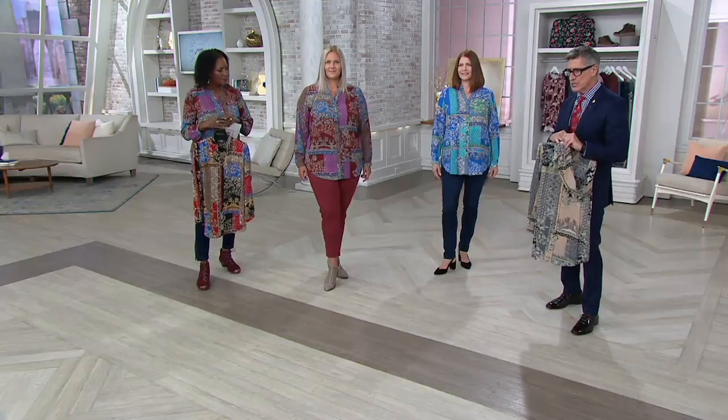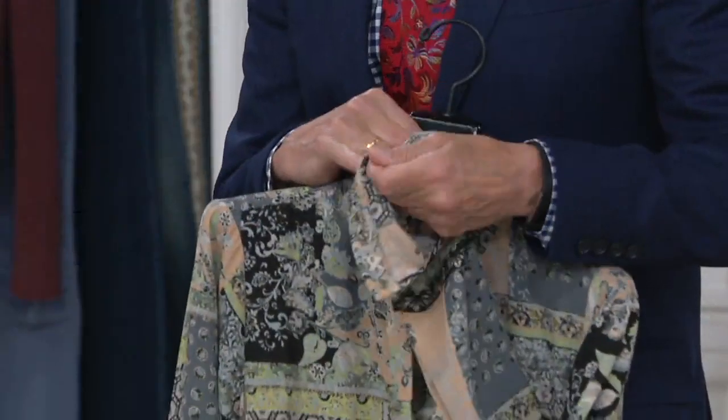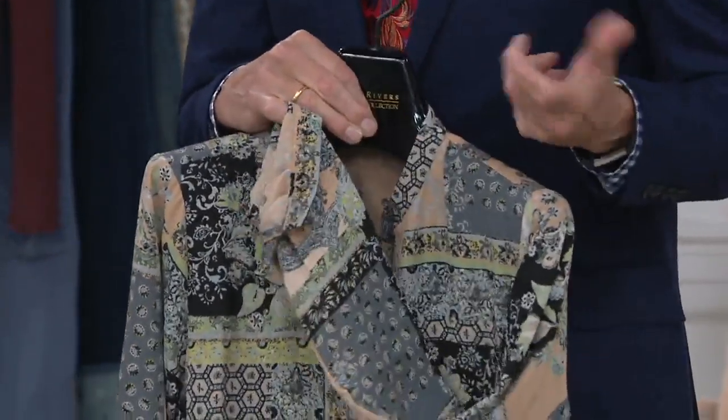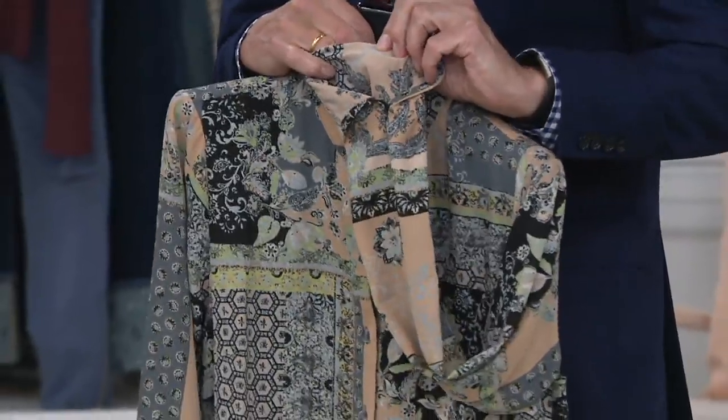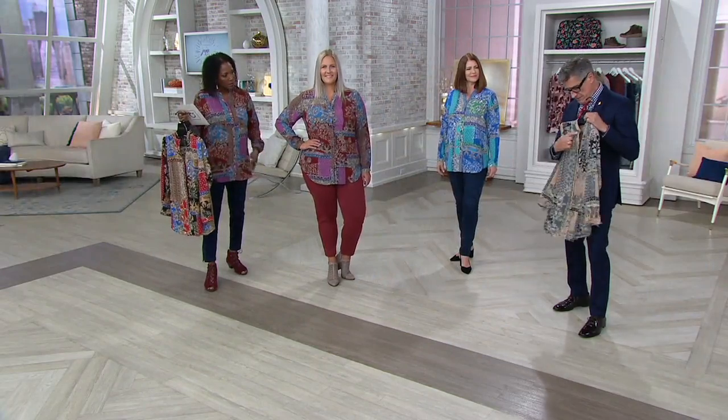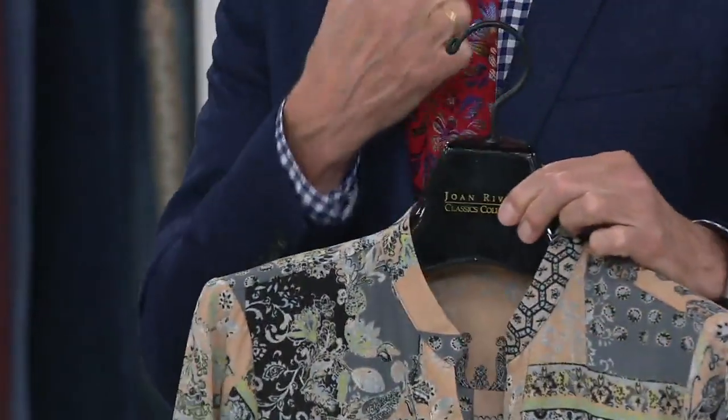If you're a sleeve-roller, I love what we call the penetration of the printing — there's not that ghosty white on the back of the fabric. It really has that beautiful saturated color. It's a great print. When you roll back a sleeve and see the back of the fabric looking faded, that's a problem — but not here. And remember that neckline — it's just flattering on everybody.